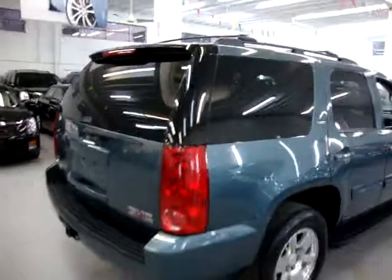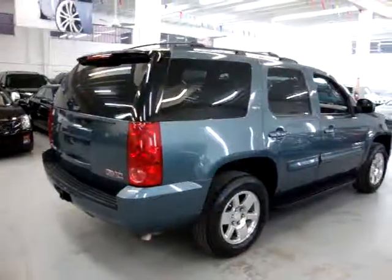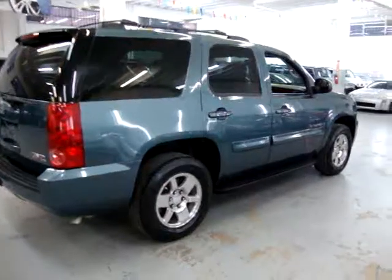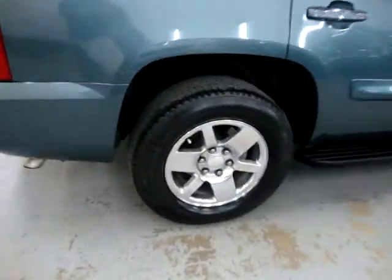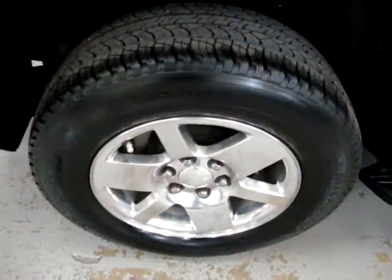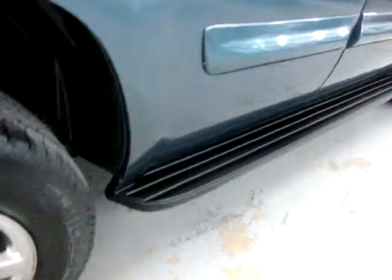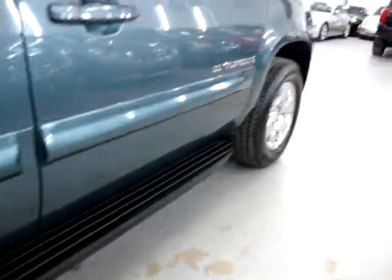If you're watching this video on AutoTrader, it's going to cut off in three minutes. If you want to see the full ten-minute video, please visit our website VehicleMax.net. Right rear tire, polished wheel, brand-new Michelins, running boards — both sides are perfect, not damaged, scuffed up, or cracked anywhere.